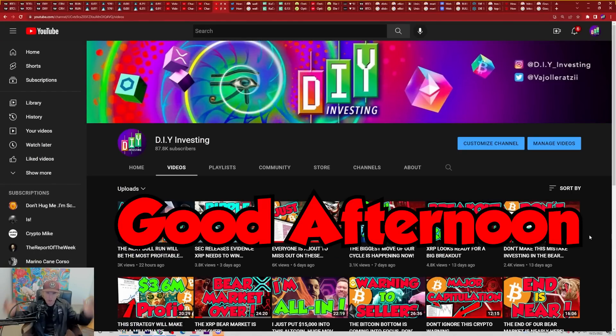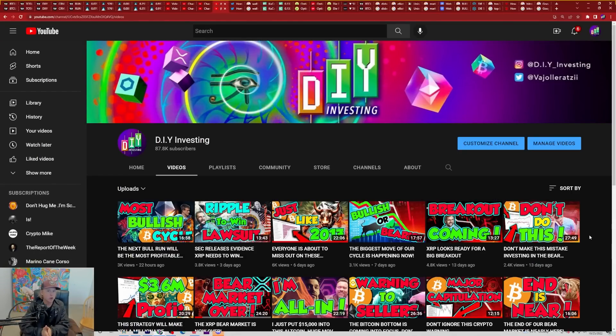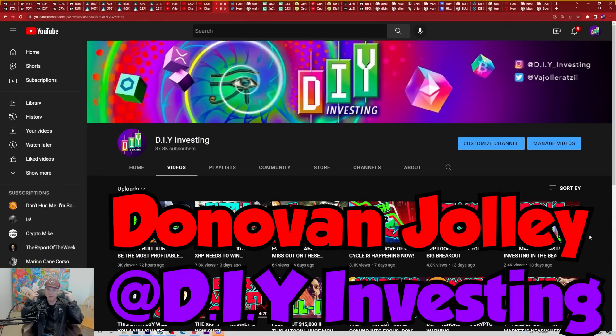Hello everybody, good morning, good afternoon, and good evening, depending on where you are in this amazing world. My name is Donovan Jolly, and welcome everybody once again for another amazing video of DIY Investing.